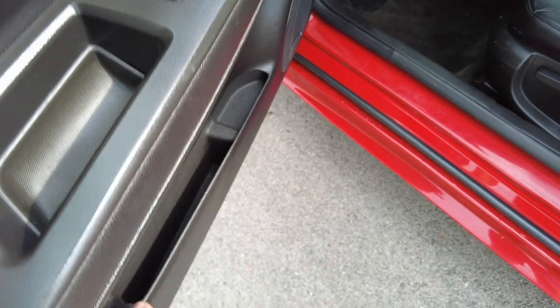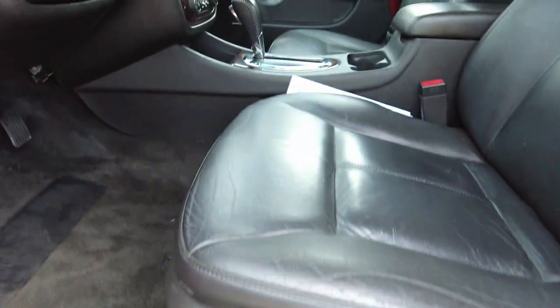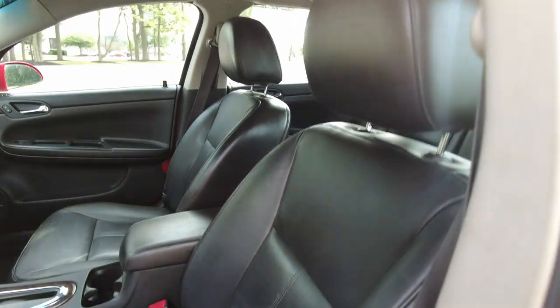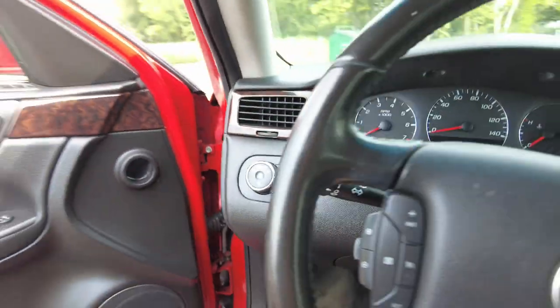Power windows here. Power seat. Again, leather seat. There are no major rips — a little bit of splitting starting there in the vinyl part, but all around looks really good.